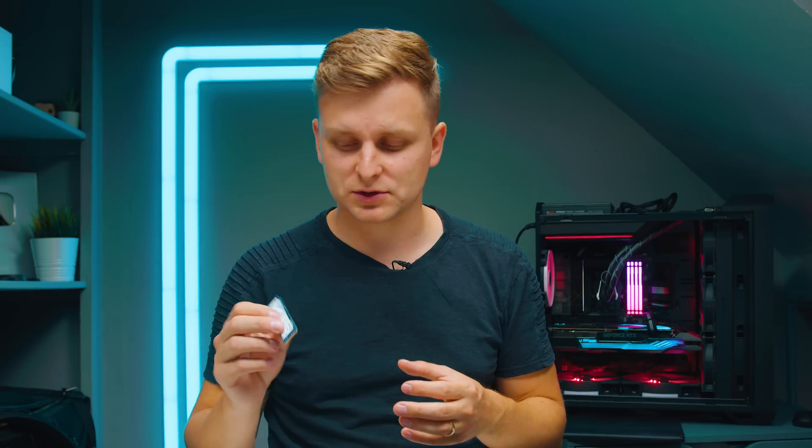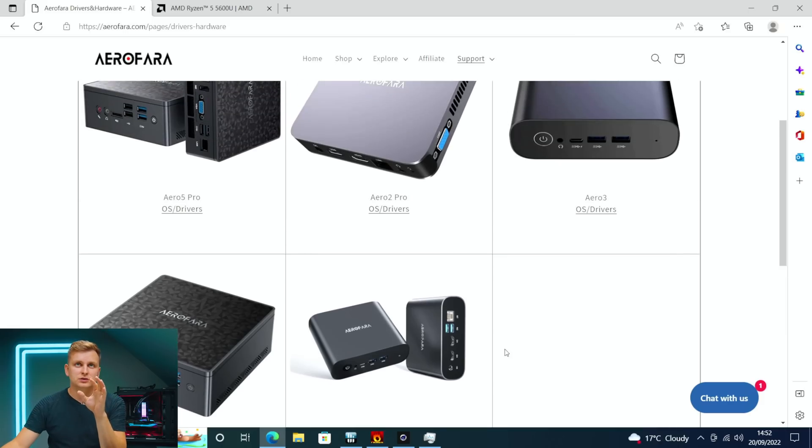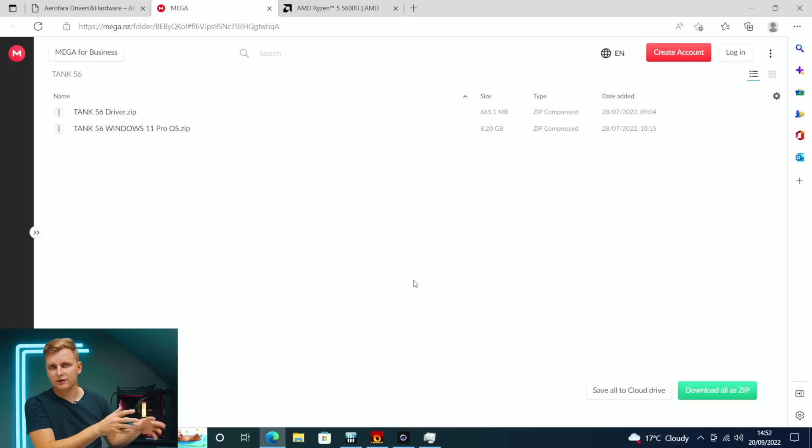I tried to get this sorted through my contact at Aerofarer and they weren't very helpful — tech support just said it's an SSD problem, which I already knew. I asked if they could send a replacement NVMe drive and they said they don't do that. I sorted the problem myself. If you go to the Aerofarer website you can download the drivers for the Tank 56 — go to OS and Drivers and install Windows from there. If it does break, the good news is you can fix it yourself.